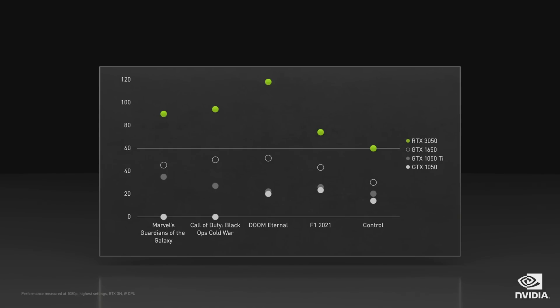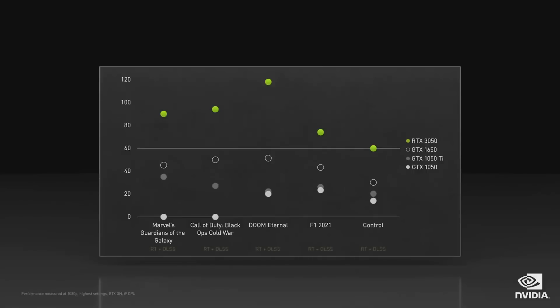It powers the latest games at over 60 frames per second. Based on our Ampere architecture, the 3050 comes equipped with 2nd generation RT cores for ray tracing and 3rd generation Tensor cores for DLSS and AI. For the first time, you can play ray traced games on a 50-class GPU at over 60 frames per second.